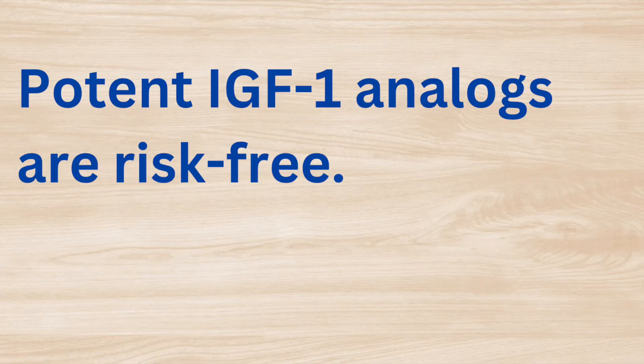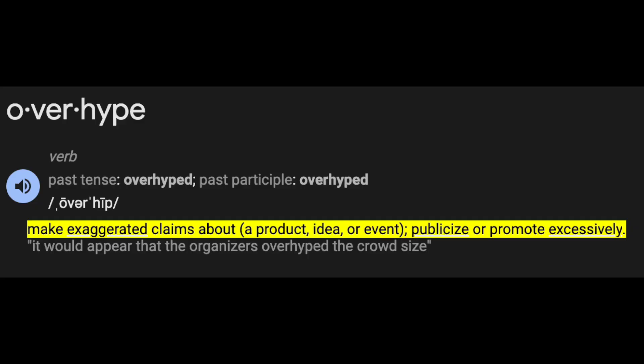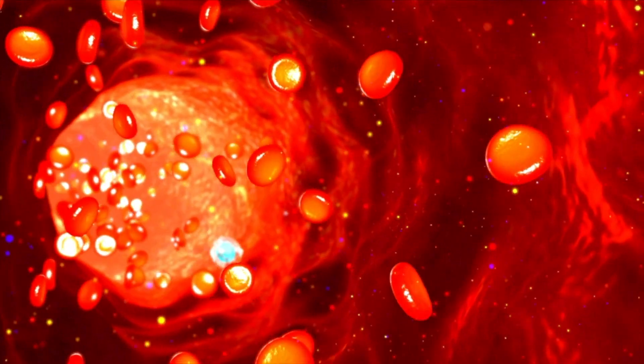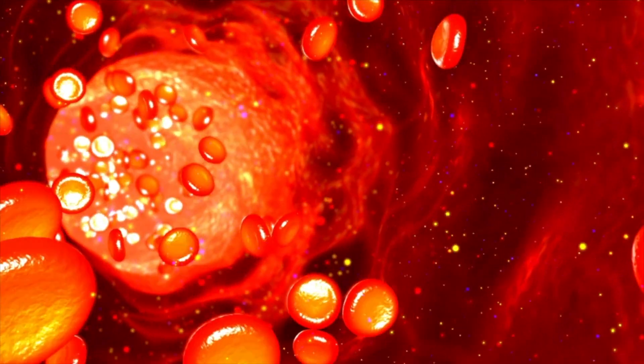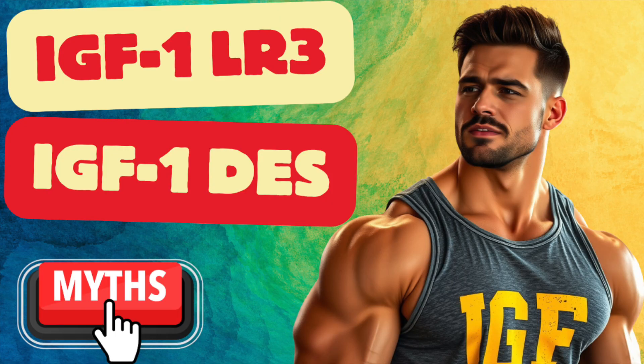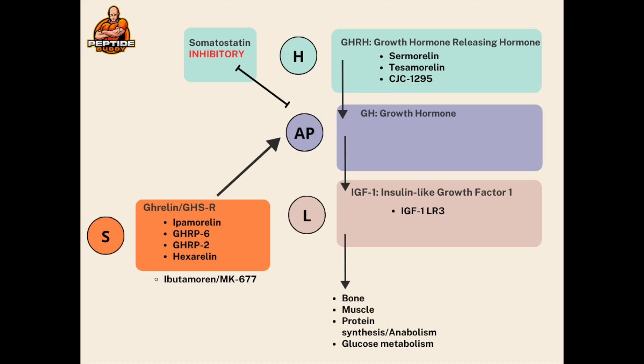The second prompt: potent IGF-1 analogs are risk-free — which is a BS assertion, and one I've seen touted online. Influencers and salespeople do a huge disservice by saying these peptides that increase growth hormone and IGF-1 are risk-free and should be blended with others without consequence. The more exposure you have to a compound — the longer and more you use it — the greater the risk. This info on IGF-1 analogs is likely translational to GHRH analogs and ghrelin agonists, as they all increase the same end product: IGF-1.